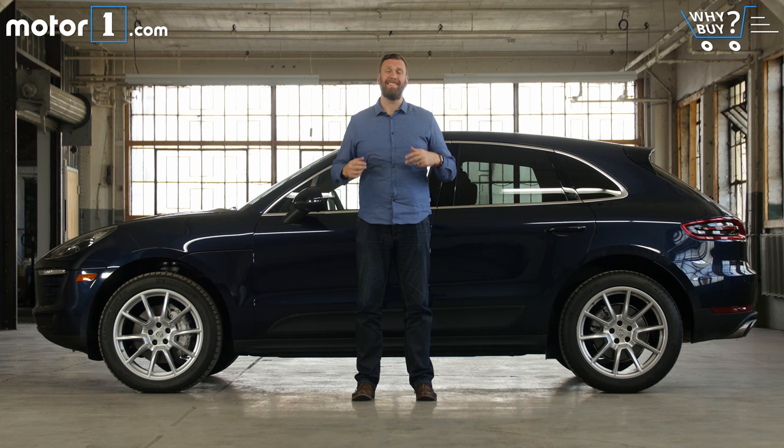The main negative is inherent in the segment and not specifically in the Macan — there's just no real practical reason for owning a sports luxury SUV. After all, an Audi Q5 does everything this car does on a basic level, but for thousands of dollars less. Of course, then you're not driving a Porsche.